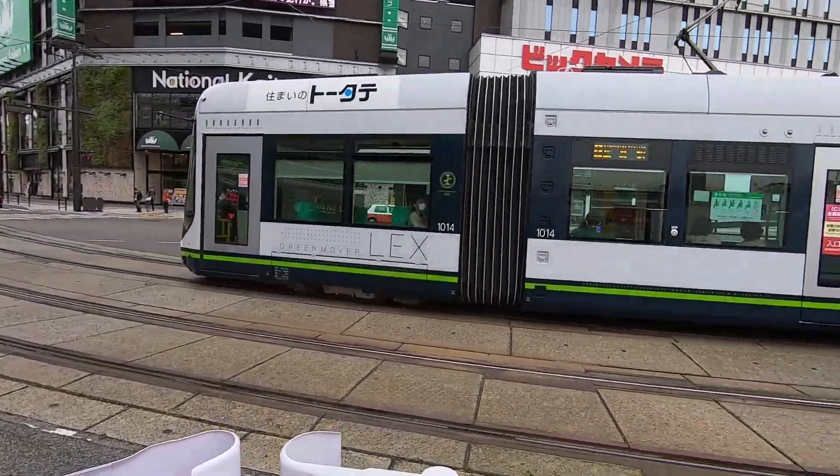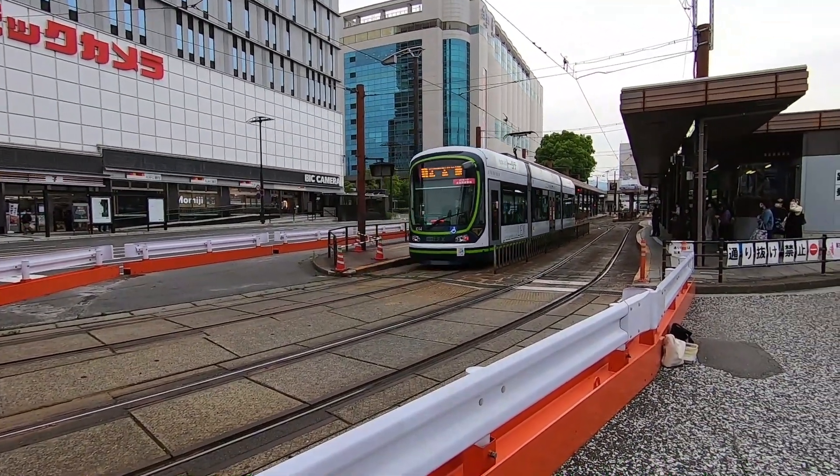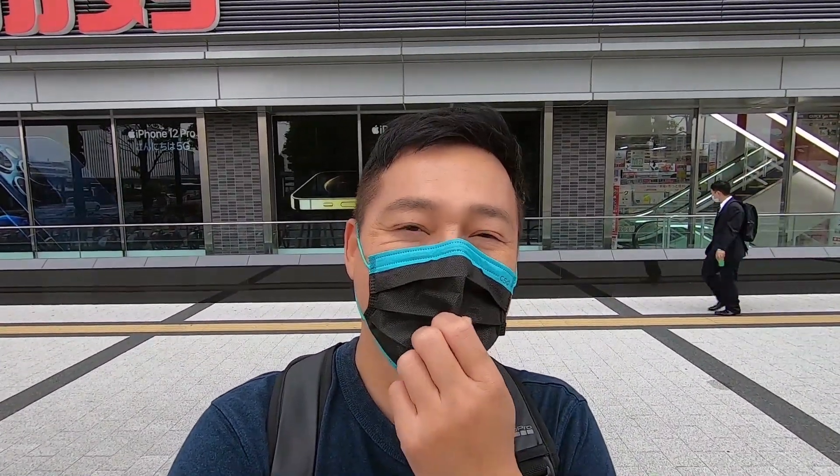This tram looks a little bit shorter than the other one, doesn't it? Or is it just my imagination? Alright guys, I'm gonna end the video here. I do hope you enjoyed this walk through the old part of Hiroshima and the construction going around town. Please stay safe and happy, and I will see you guys on my next video. Bye-bye.